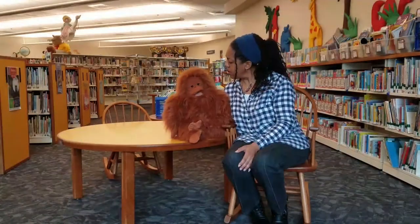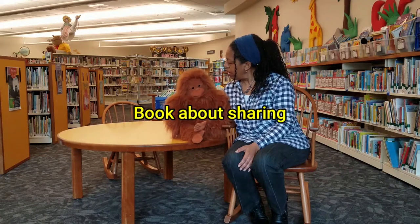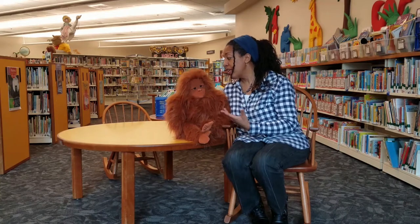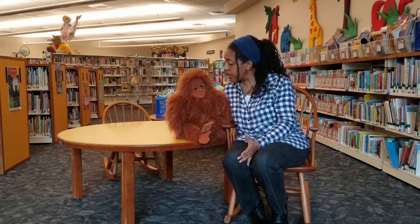So, how do I find a book for my toddler about sharing and a book for my four-year-old who's a beginner reader? First, let me explain to you about our book collections.